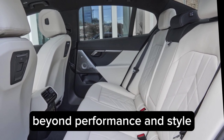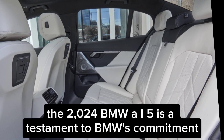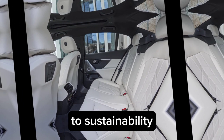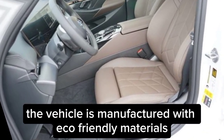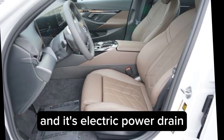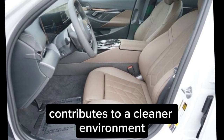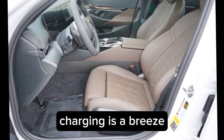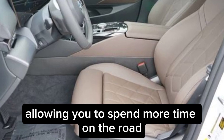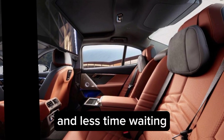Beyond performance and style, the 2024 BMW i5 is a testament to BMW's commitment to sustainability. The vehicle is manufactured with eco-friendly materials, and its electric powertrain contributes to a cleaner environment. Charging is a breeze, thanks to fast charging capabilities, allowing you to spend more time on the road and less time waiting.